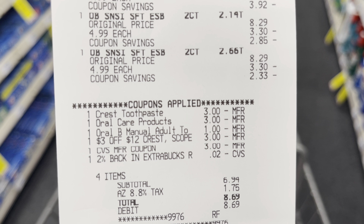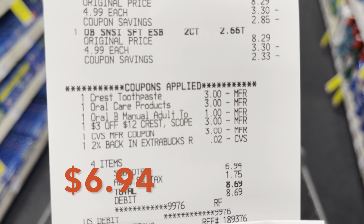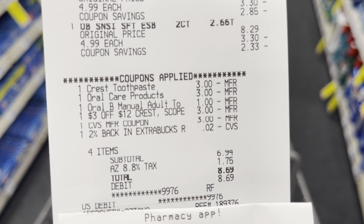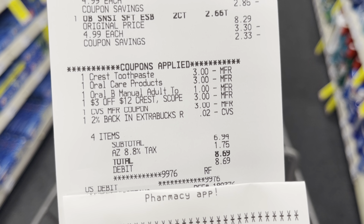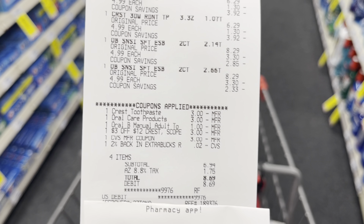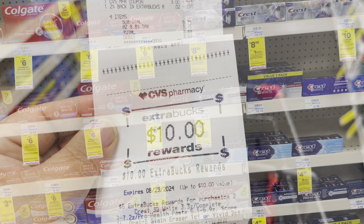I used the $3 extra care bucks from last week, so my subtotal was $6.96. If you don't have any extra care bucks, your subtotal will be $9.94 plus tax. I paid that and got a $10 extra care buck back. So even if you don't have any rewards, this deal is essentially free and now you have $10 to roll.